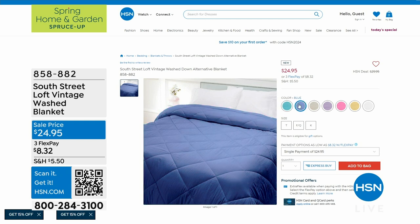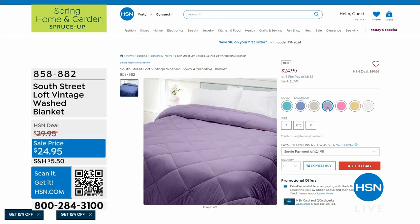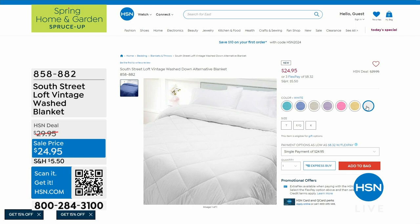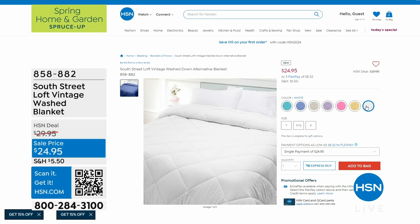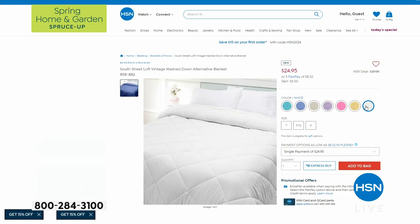We've got some great things to showcase for you. This is a washed blanket — it's like that favorite t-shirt you've had forever, so soft and comfortable. Look at the sale price and the pretty colors. We have this on flex pay for eight dollars and 32 cents, available in full, queen, and king at the sale price.